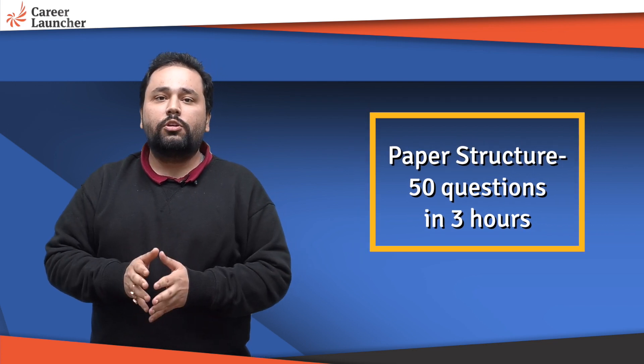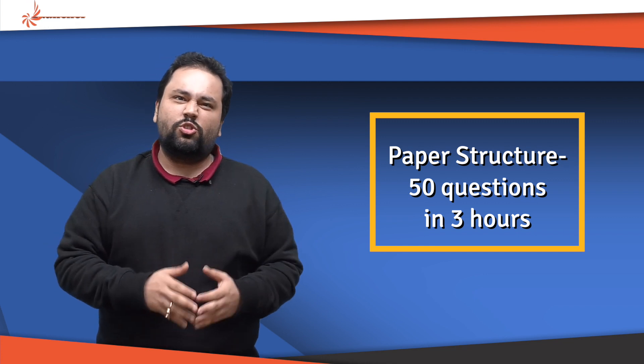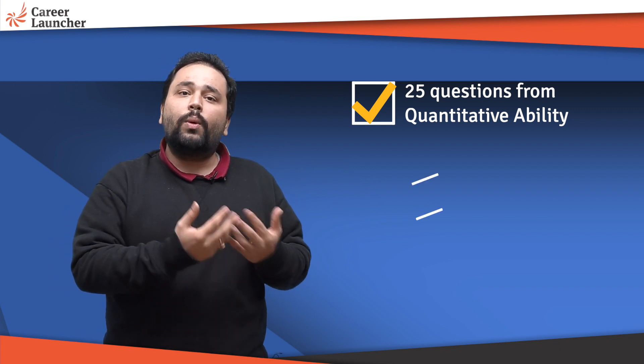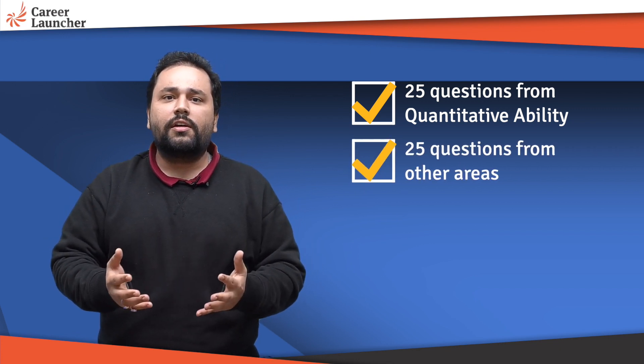It's a 50-question paper for about three hours — 50 questions, three hours, that's almost four minutes per question on average. How is it bifurcated? There are close to 25 questions from quantitative ability, which is mathematics, and 25 questions from other areas.